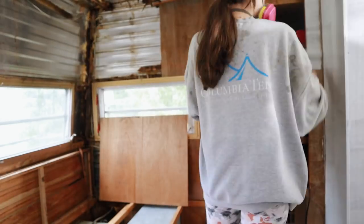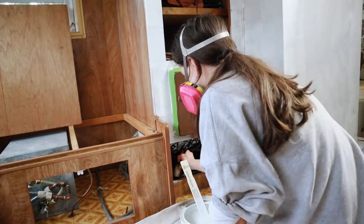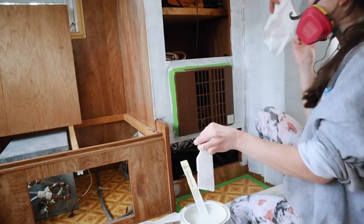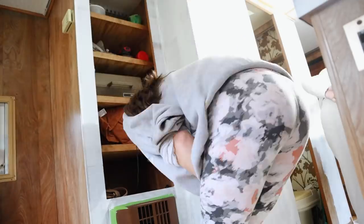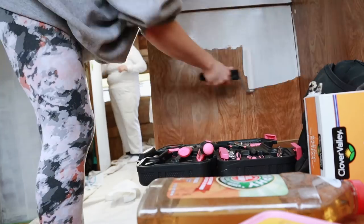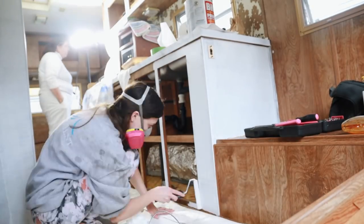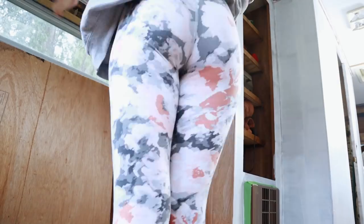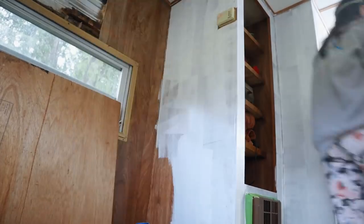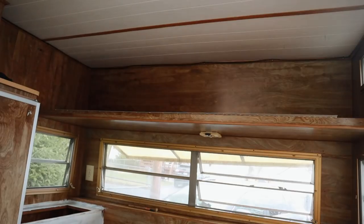My mom is amazing and she was helping me prime the whole inside. Whenever I paint, I always look at something and think to myself, 'Okay, this isn't going to be too bad, it should take me like an hour,' and then as I get going I realize there are so many little spots to paint — way more than I thought. Definitely took us a little while, but this BIN primer is amazing. We also took down the other bunk.